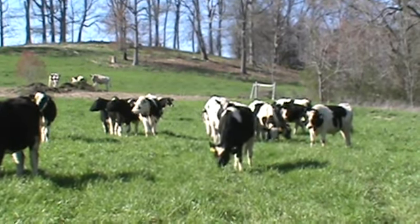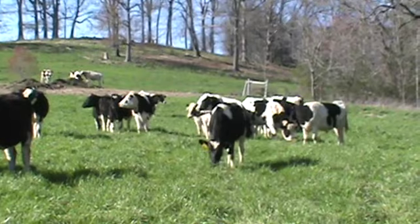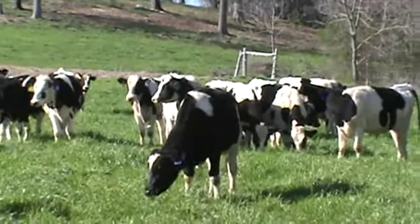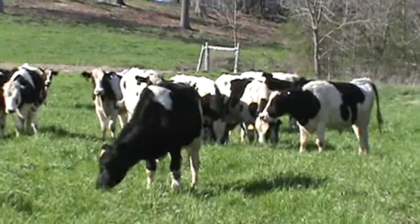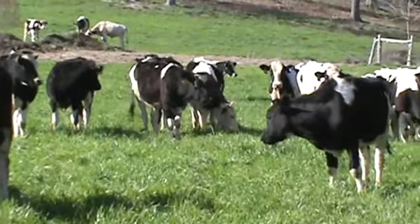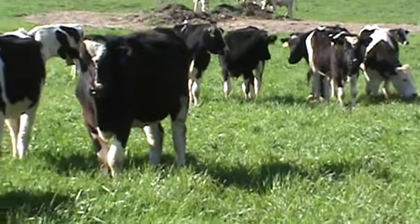We're here at the James W. Mays farm, about five miles east of Statesville, going to be one load of Holsteins. All these Holsteins came out of the greatest sale of Tennessee as number ones. They're just grazing right here on grass — this is going to be a grass flesh.